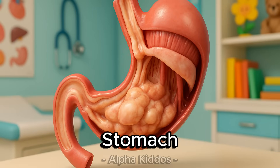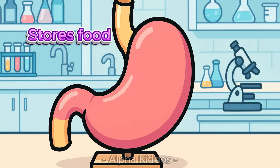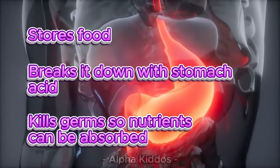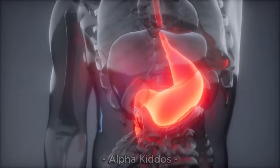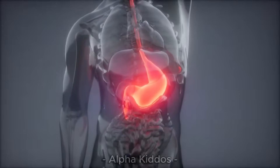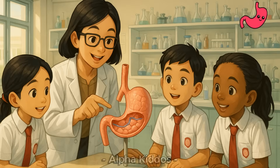Stomach. The stomach is our body's food processor. It stores food, breaks it down with stomach acid, and kills germs, so nutrients can be absorbed. Its parts are the cardia as the entrance, fundus on top for storage, the body for digestion, and the pylorus as the exit to the intestine.